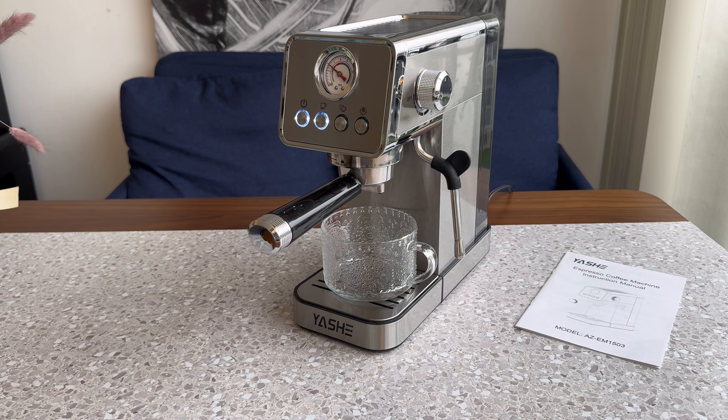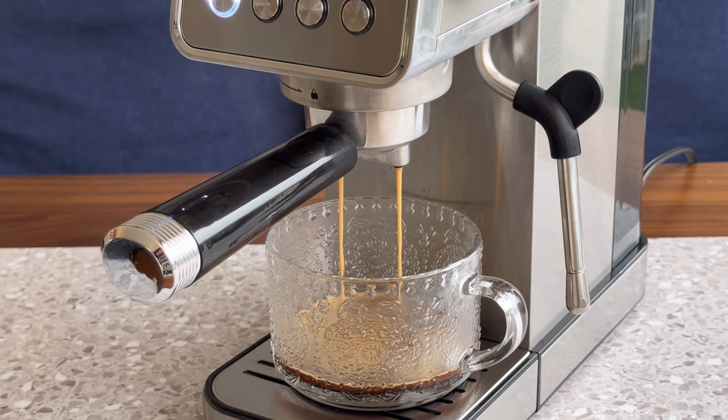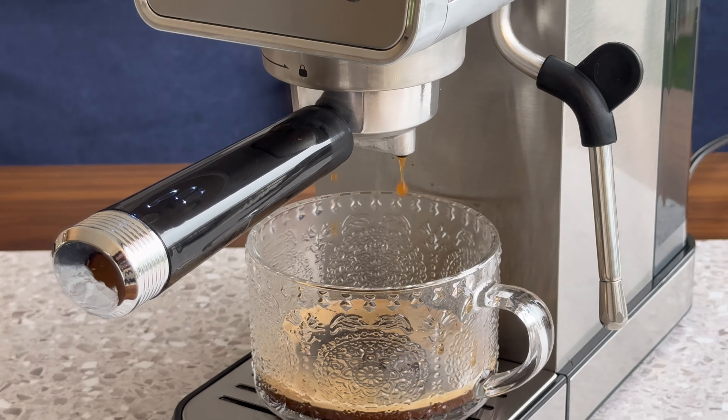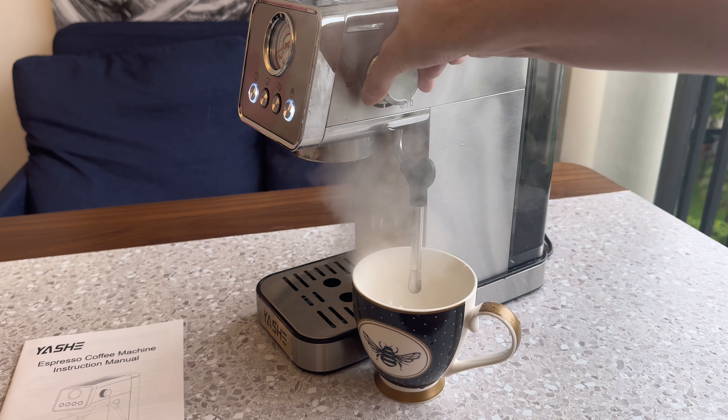The convenience of making my favorite coffee drinks from home is a real game-changer, and it's added so much to my cozy morning routine. Whether I'm in the mood for a strong espresso or a creamy latte, this machine delivers every time. I can't imagine going back to store-bought coffee now.